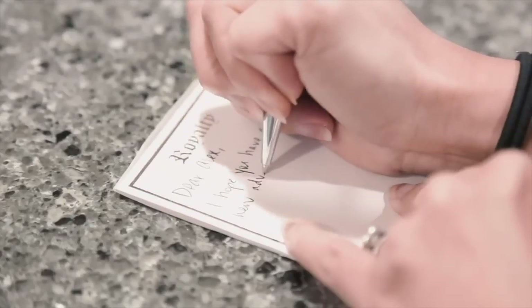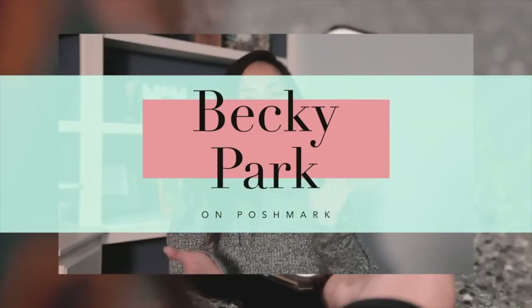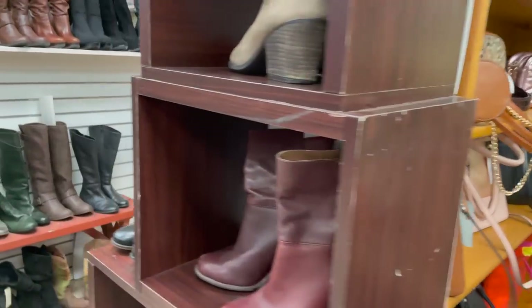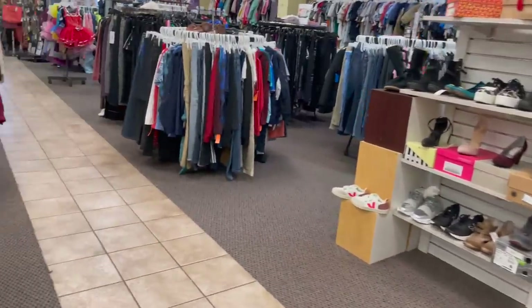It is the day after Christmas, so let's go thrifting. My mom and I sourced at three different places today and we started off at a local consignment store.